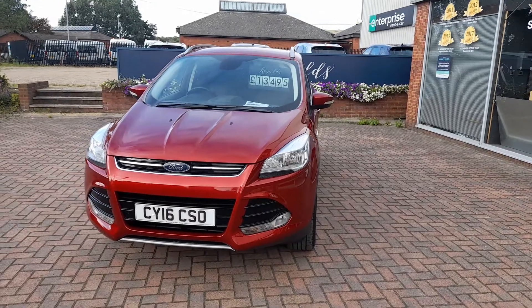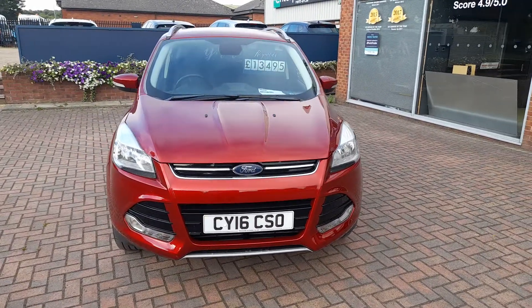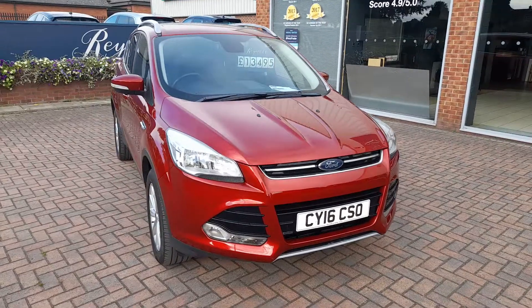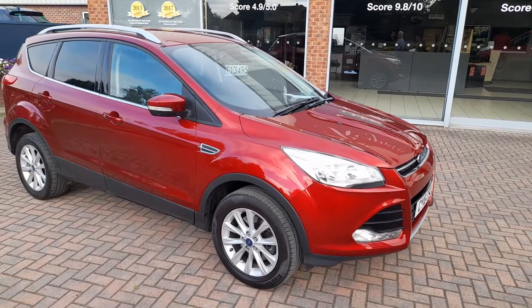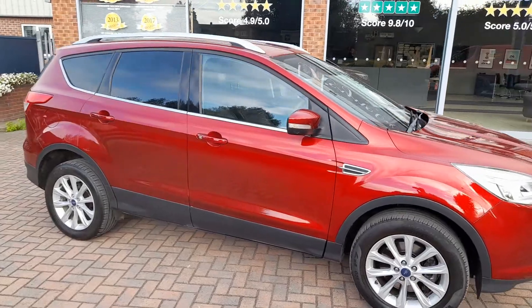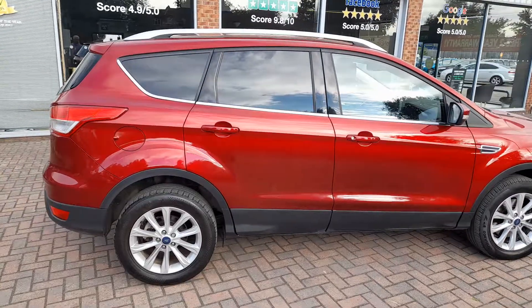Good morning and welcome to Reynolds of Sulby. I'd like to show you this 2016 Ford Kuga 2-litre TDCI Titanium. This is the all-wheel drive version finished in this lovely metallic red, with contrasting roof rails. The car has done just over 51,000 miles and is in nice condition for the age. This is one of the most popular colour combinations.